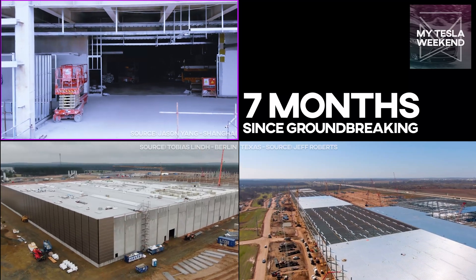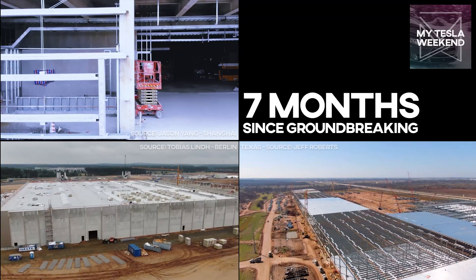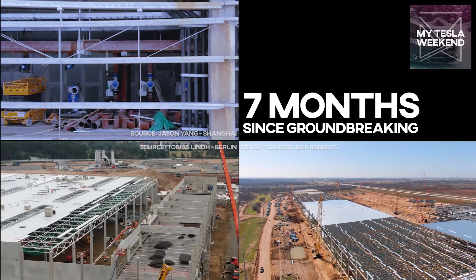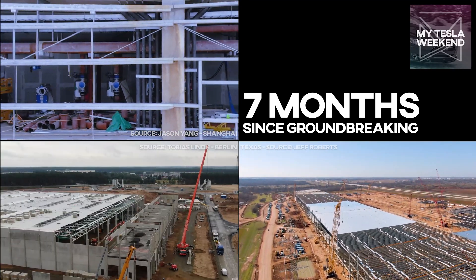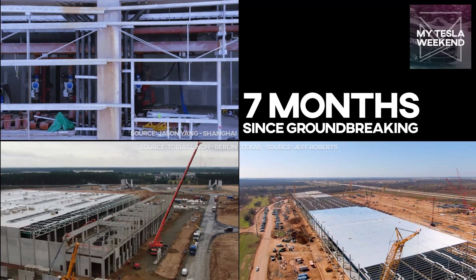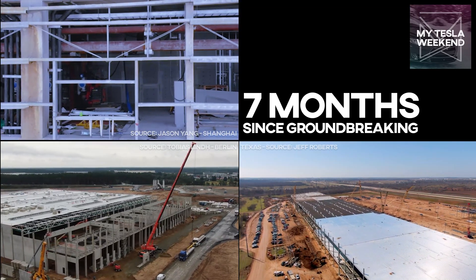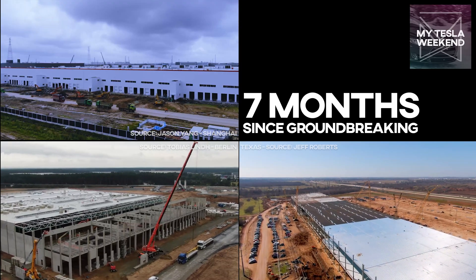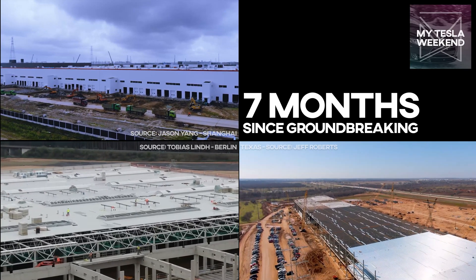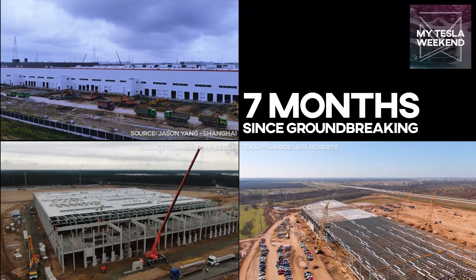Seven months in Shanghai made the phase one factory all but complete. Most of the walls were up, all of the roofs, and interior work had already not just begun, but was well underway. There was a lot of exterior paving completed, and despite all the construction garbage around the site, it was looking pretty solid. At this point in Shanghai, they were about three months from trial production and the site was looking ridiculously close to finished.